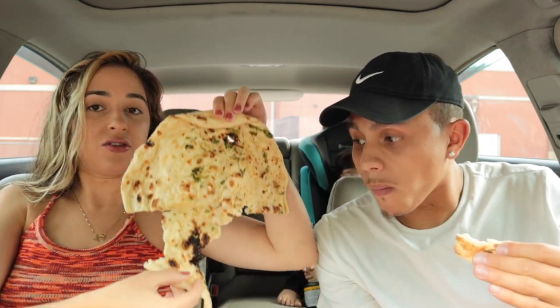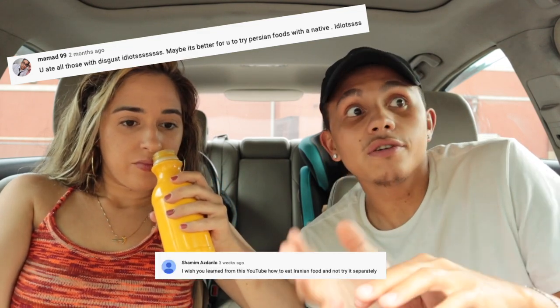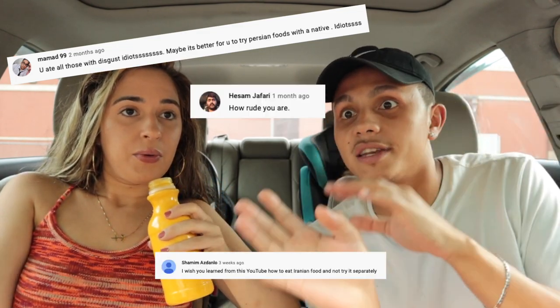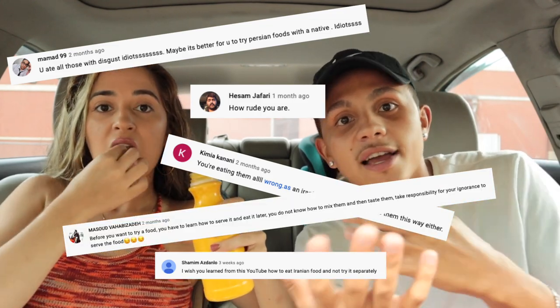I just want to respectfully say: when we do these food reviews on multicultural foods, we're not here to eat it exactly how you're supposed to eat it — we like to eat it how we like to eat it. We're not trying to disrespect anyone's culture. If you don't like the way we're eating this food in this video, you can easily skip or go on to the next video.